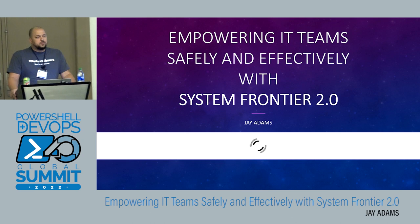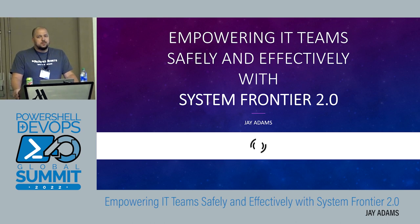I appreciate everybody showing up. How are you guys enjoying the conference so far? Yeah, a lot of great content. I haven't been able to get into any sessions yet, so hopefully after this I'm going to at least see one or two, and then especially tomorrow. So what we're talking about today — the title: Empowering IT Team Safely and Effectively with System Frontier 2.0.